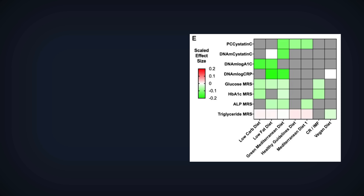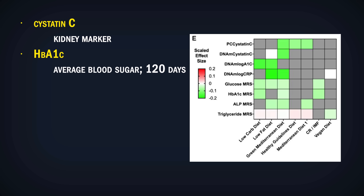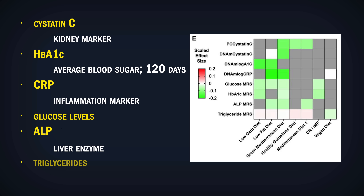They also looked at biomarkers that correlated the most with epigenetic age: cystatin C, which is a kidney marker; hemoglobin A1c, which is average blood sugar over the last 120 days; CRP, an inflammation marker; glucose levels; ALP, a liver enzyme; and triglycerides, which are a type of fat in your blood. Looking at the most successful interventions, that makes sense — they were anti-inflammatory, anti-diabetic, or they improved kidney function.